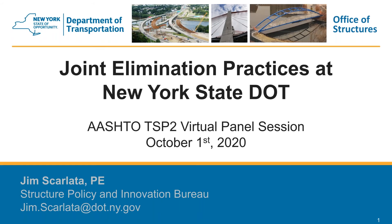Now that deck joints are firmly established as the number one enemy of our bridges, we are willing to go to great lengths to eliminate them, as the life cycle cost savings — in addition to reducing impacts to the traveling public — are seen as significant benefits and well worth the upfront cost of performing the joint removal. In the following slides, I'm going to go over some joint elimination practices we've used here in New York State, highlight the most efficient method, explain why we prefer it, and provide some basic statistics on its usage.